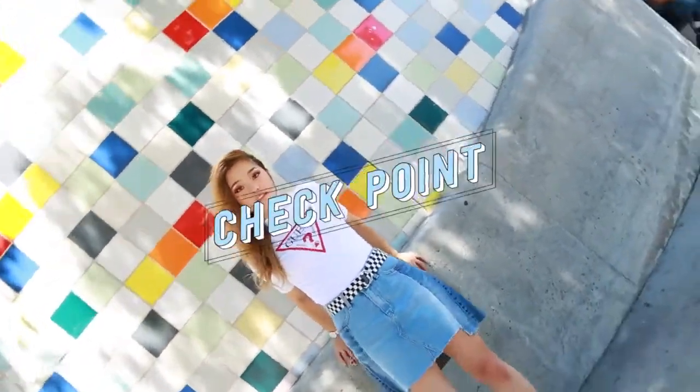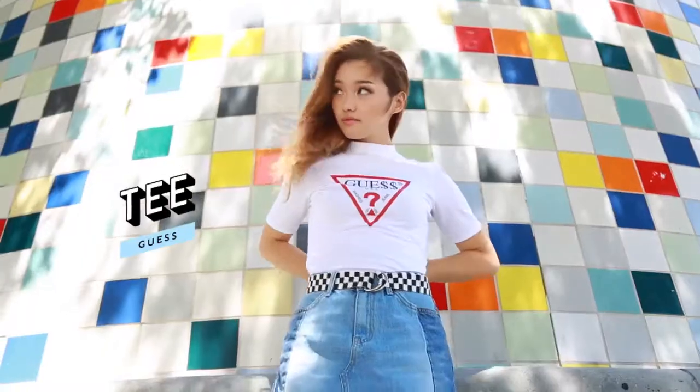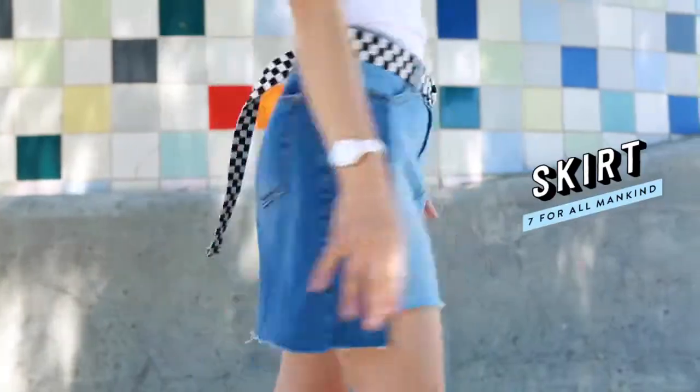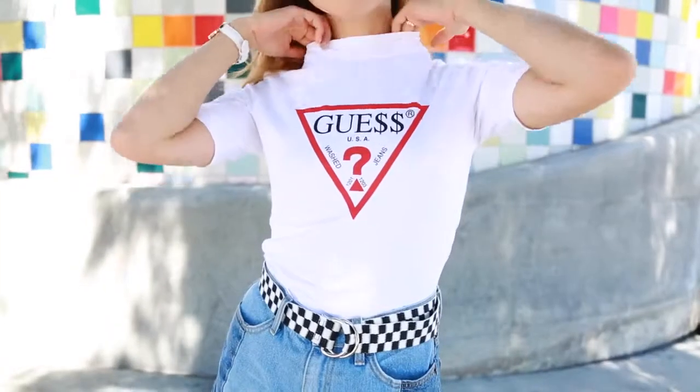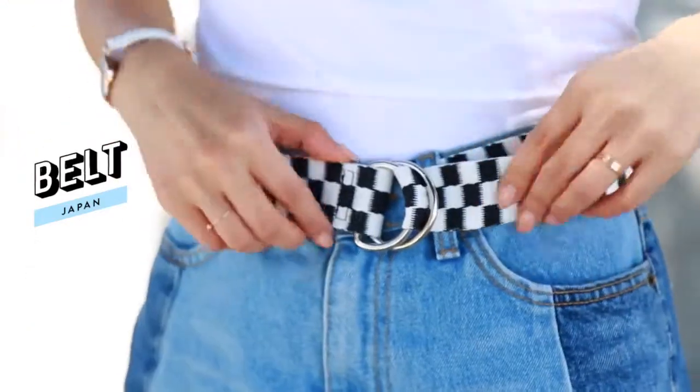Here we have a super casual summer outfit — great for every day. I'm wearing a fitted mock neck top from Guess, tucked into my two-tone denim skirt. I love that I'm wearing red, white, and blue but it's not giving too patriotic vibes. I think it's because of the checkered belt — it just breaks apart the colors really nicely.